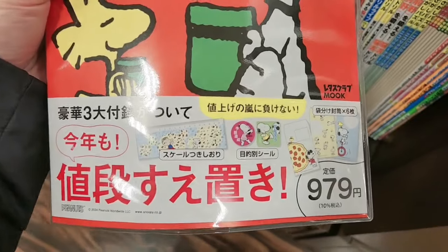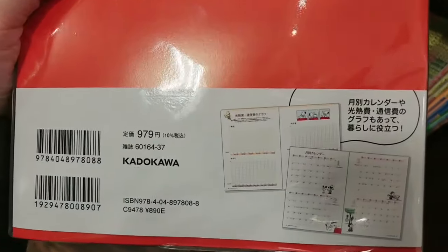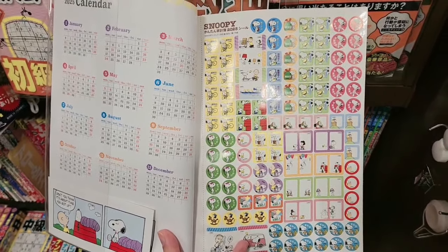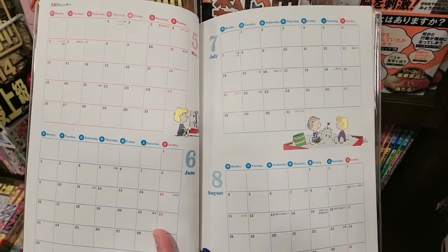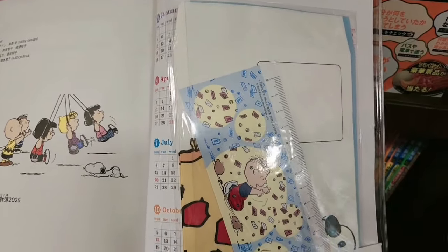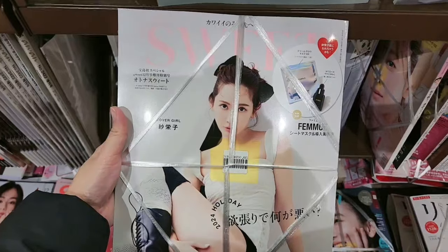This is a Snoopy calendar for 979 yen. I thought it was very interesting because you can get envelopes and a bunch of other stuff, a small calendar, stickers, and a monthly date page. You can also get an envelope and what looks like a small ruler or measurement tool.